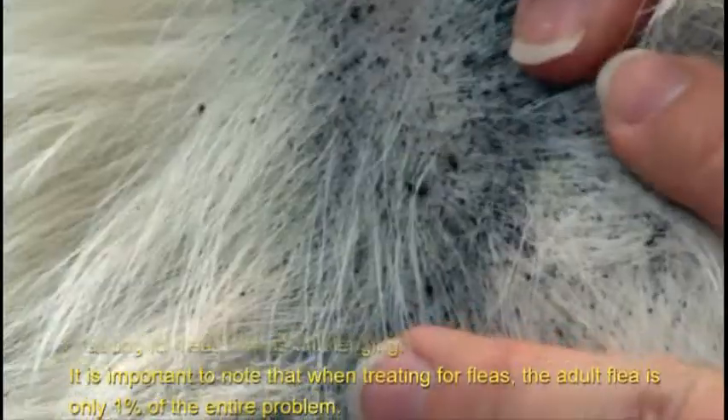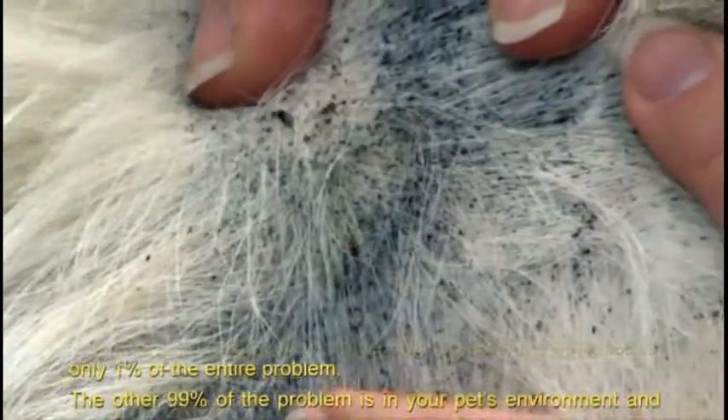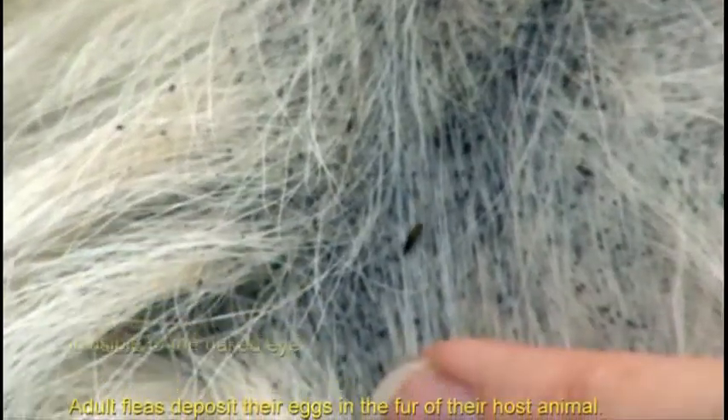Treating for fleas can be challenging. It is important to note that when treating for fleas, the adult flea is only 1% of the entire problem. The other 99% of the problem is in your pet's environment and invisible to the naked eye.